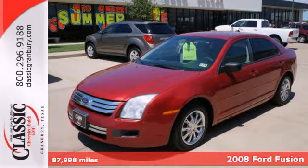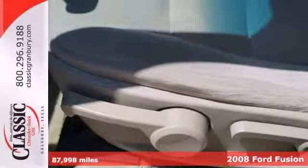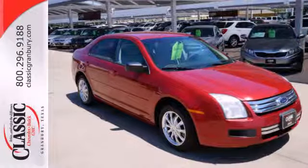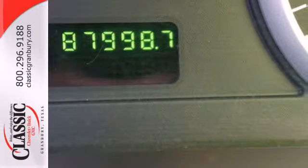Here's a 2008 Ford Fusion. It's stylish and provides a relaxed ride with great features like a multi-function remote, auxiliary audio input, CD player and power windows, locks and mirrors. It also has a tire pressure monitor and an anti-theft system.